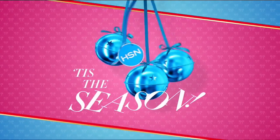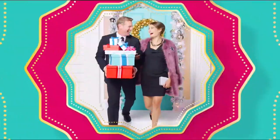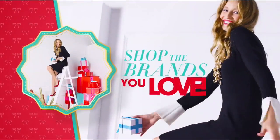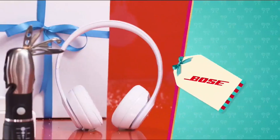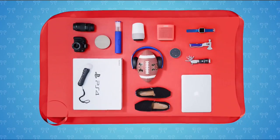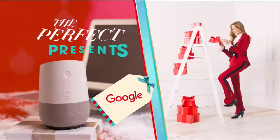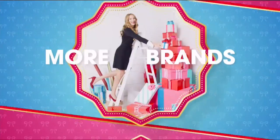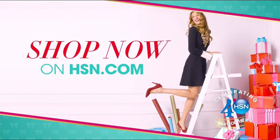Tis the season — HSN is here to make shopping for the holidays more merry. Find the perfect gifts for everyone on your list. Shop the brands you know and love like HP, Bose, Too Faced, Toms, Nintendo, and Curtis Stone. No matter who's on your list, HSN has got you covered. More gifts, more brands, more merry. Shop now on hsn.com.